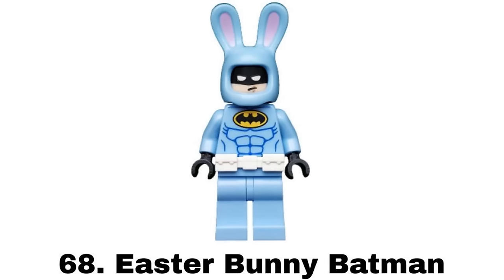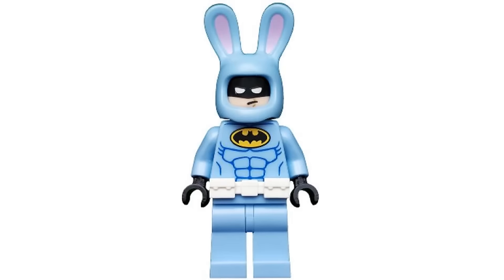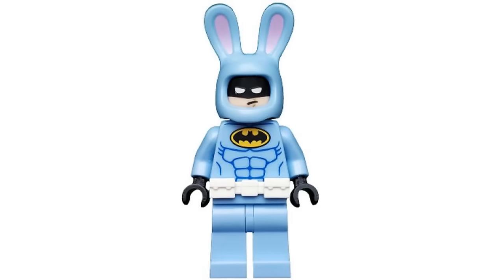Number 68 is Easter Bunny Batman from the LEGO Batman Movie Minifigure Collection in 2017. This is a fun seasonal variant. I like that blue color for this and Batman's unamused face print which is funny. It's an alright figure but doesn't feel that Batman-y to me and doesn't stand out much with the rest of the silly Batman suits.